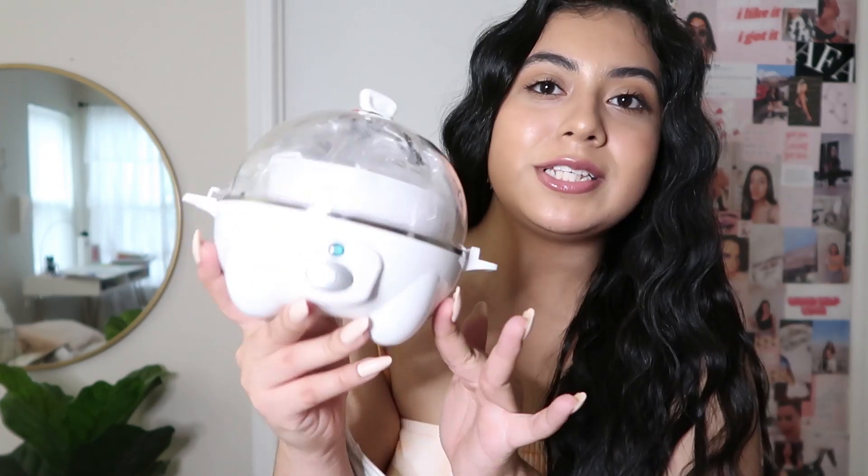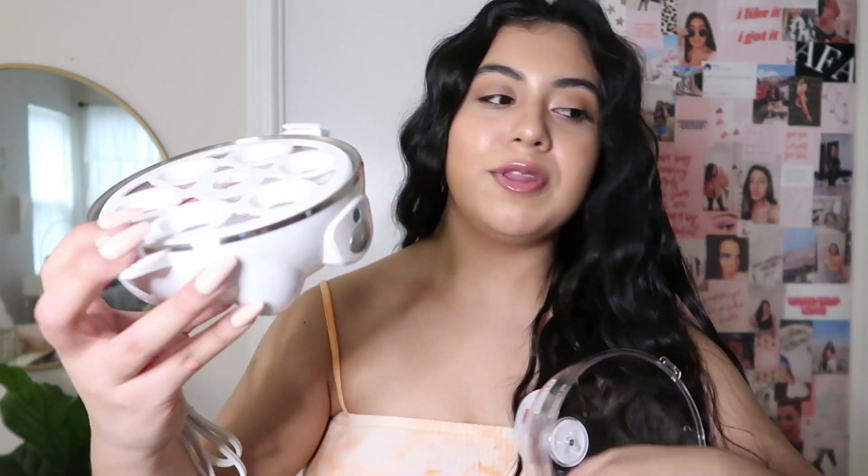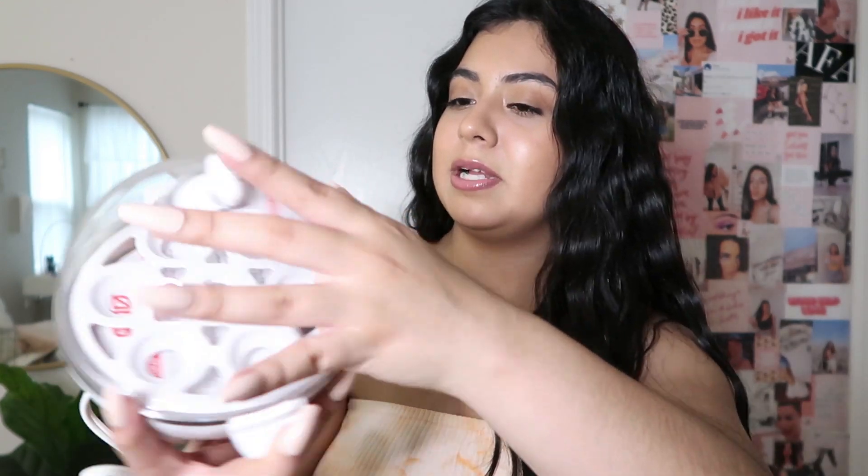Let me open this up so you guys can see what it looks like. This has been sitting in the box for at least a month or two because I've been waiting to film this video. It's actually a good size because it's not too big and won't take up a lot of counter space. This is basically where you put all your eggs, and I know you're supposed to put water in somewhere but I haven't started using it yet. Definitely follow me on Instagram because I'll be updating you on how I like this product. I got this from Amazon and it's from the Dash brand.